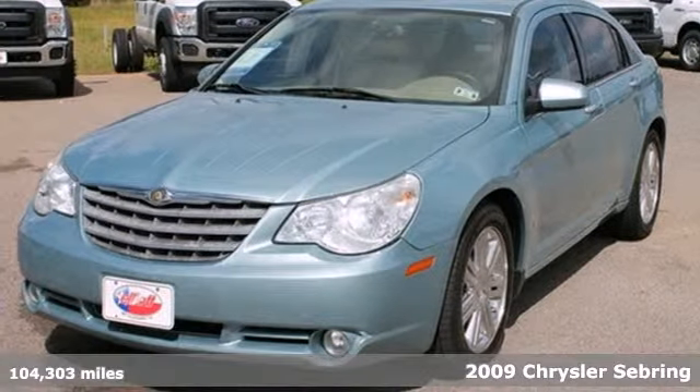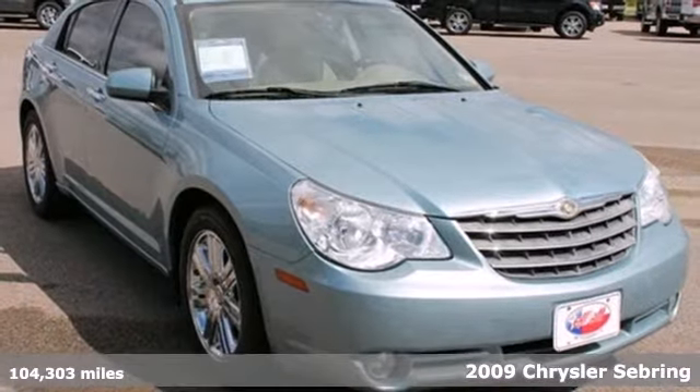Stunning in every way, this 2009 Chrysler Sebring will turn heads.